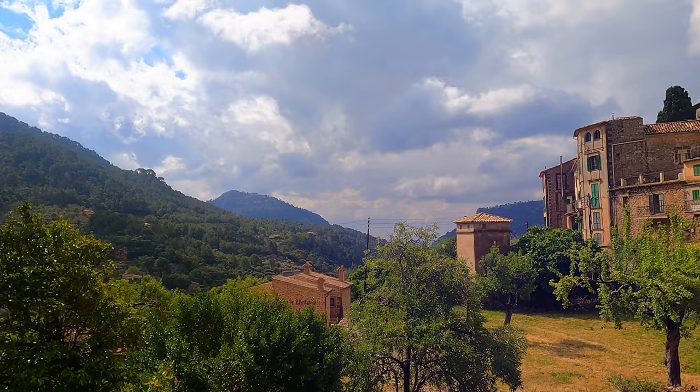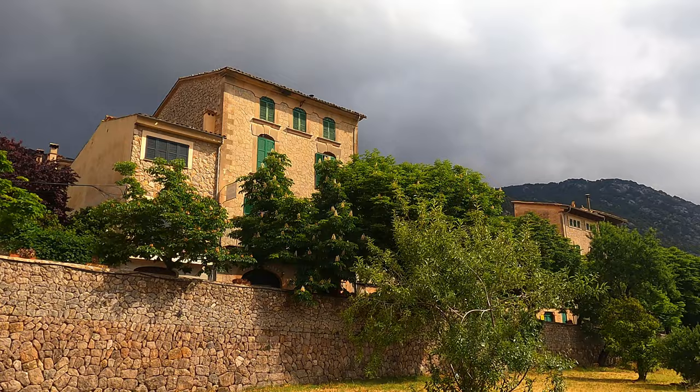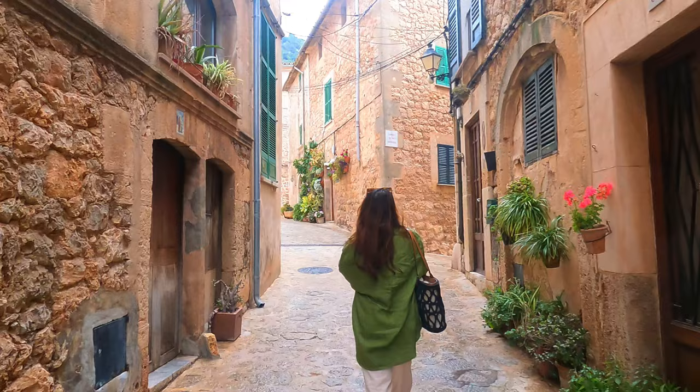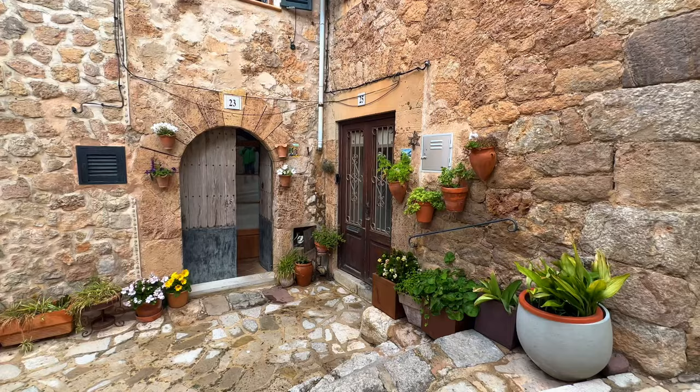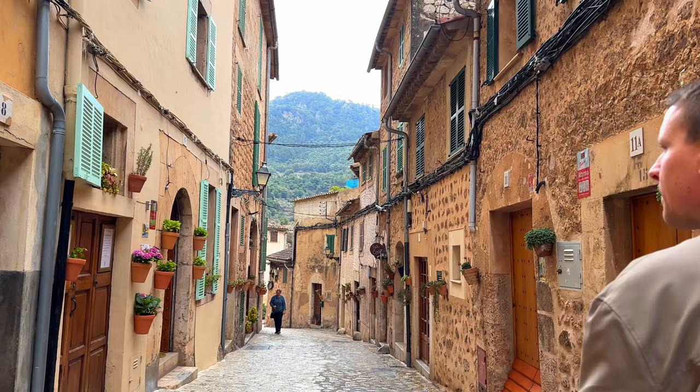It was still chilly and quiet when we got here, so we got to enjoy the place and walk around like we had it to ourselves. It is so beautiful and peaceful here. You can only hear the birds chirp.